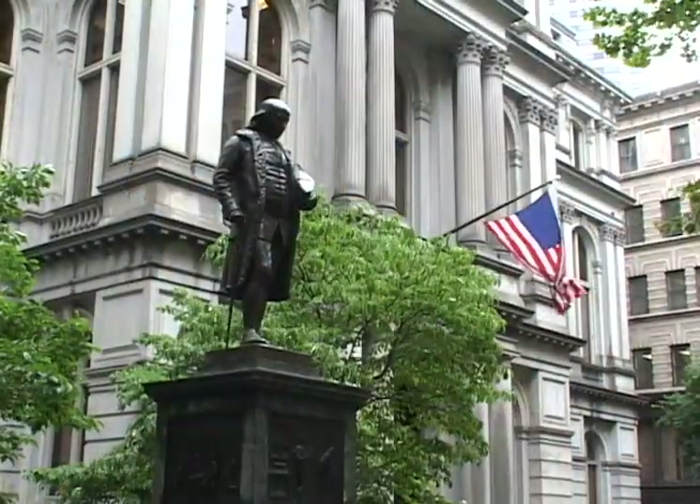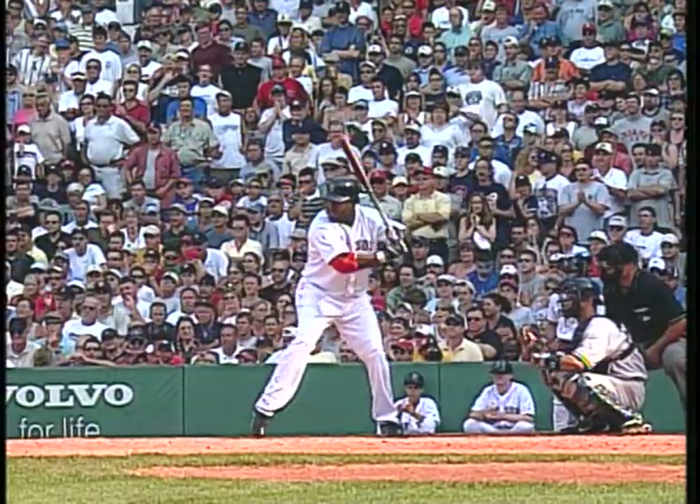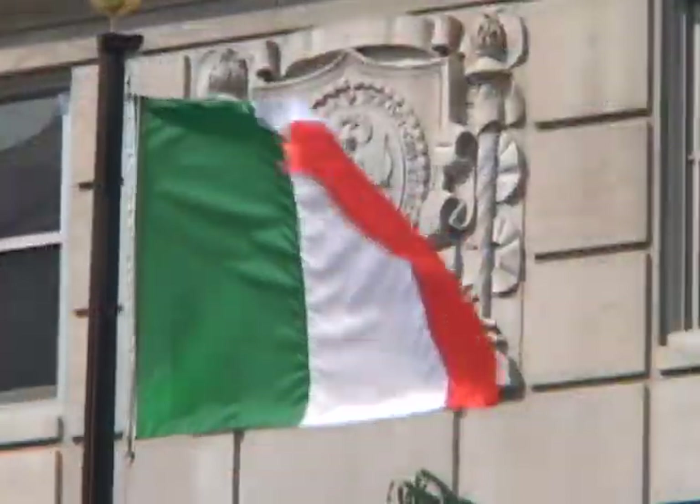Welcome to Boston, birthplace of the nation, mecca for art enthusiasts, sports fans, and the Irish capital of the United States.